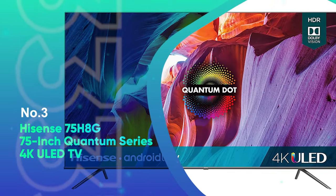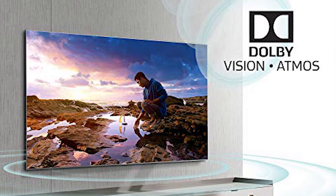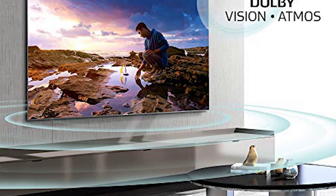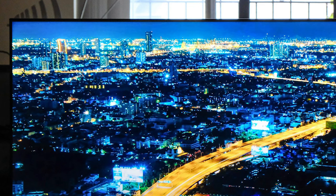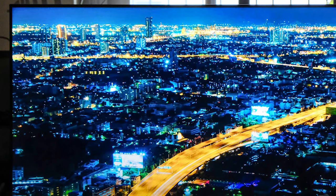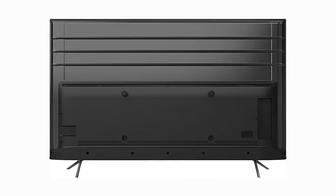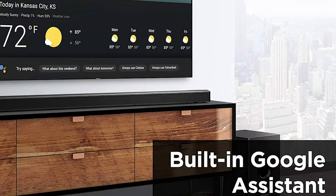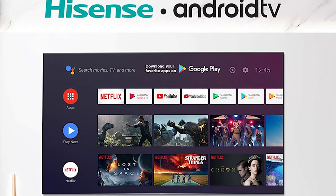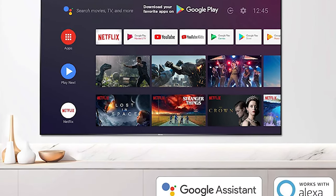Number 3: Hisense 75H8G 75-Inch Quantum Series 4K ULED TV. For shoppers with large home theater spaces, the Hisense 75H8G Quantum Series is an excellent choice. This TV measures 75 inches diagonally, making it big enough to serve just about any media room or home theater. It's built on Android TV and has built-in Wi-Fi to let you download streaming apps right to the TV. The voice-enabled remote has Google Assistant built-in and is also compatible with Alexa. The 4K UHD panel uses Hisense ULED technology and HiView chipset to upscale non-UHD content.